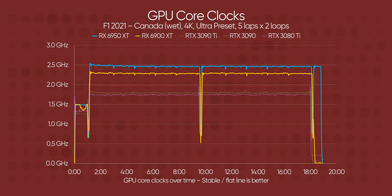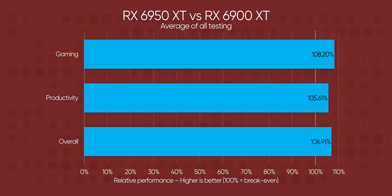That factory overclock was relatively stable, although it did decline from 2.5 GHz to around 2.42. It's worth mentioning that stock cards will often overshoot the boost clocks if they're able to anyway, so it's tough to say what a reference 6950 XT might look like based on this data alone.